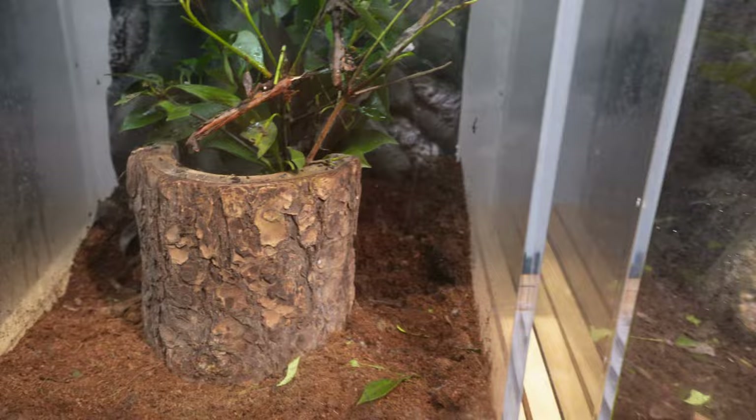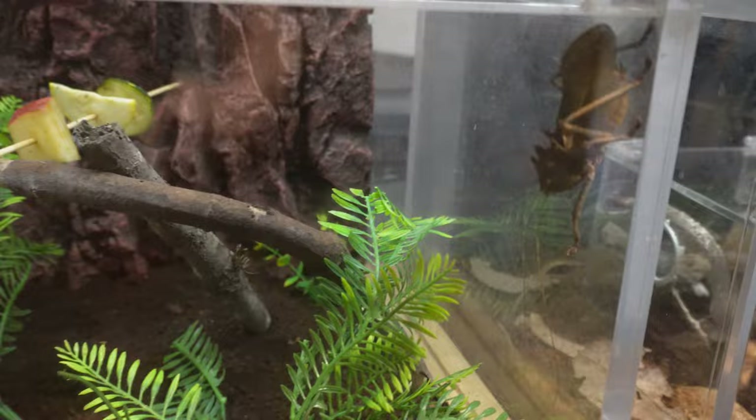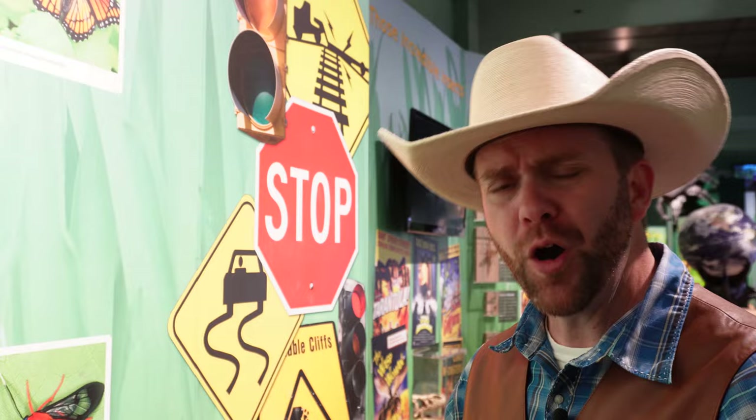Look at this guy — a dragon-headed katydid right there. There's all kinds of critters to check out. Even though this is the butterfly exhibit, they have all kinds of bugs here because it's really fun to learn about the bugs, and they do so much for the environment. I know they can be a little scary sometimes, but they're actually pretty harmless. Well, there are a few that can hurt you, but for the most part they're pretty harmless, and they do amazing things to help our ecosystem.